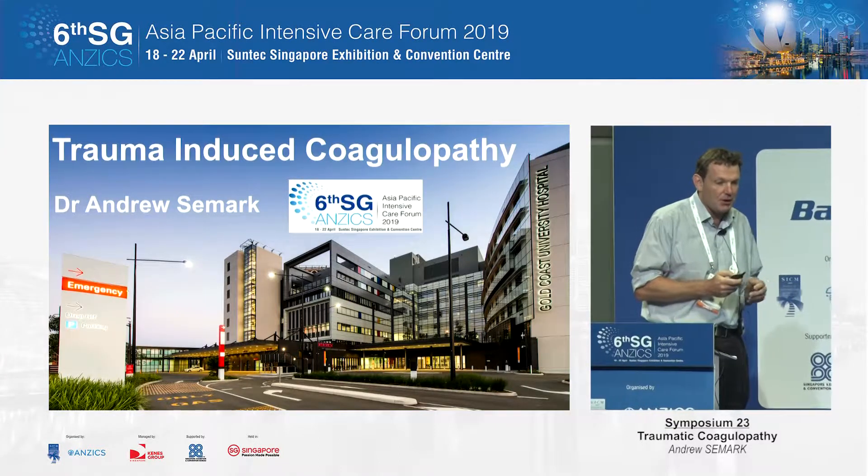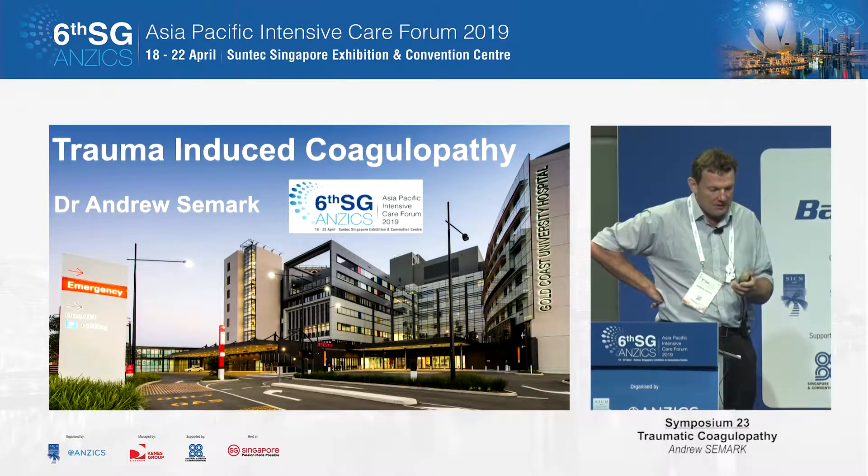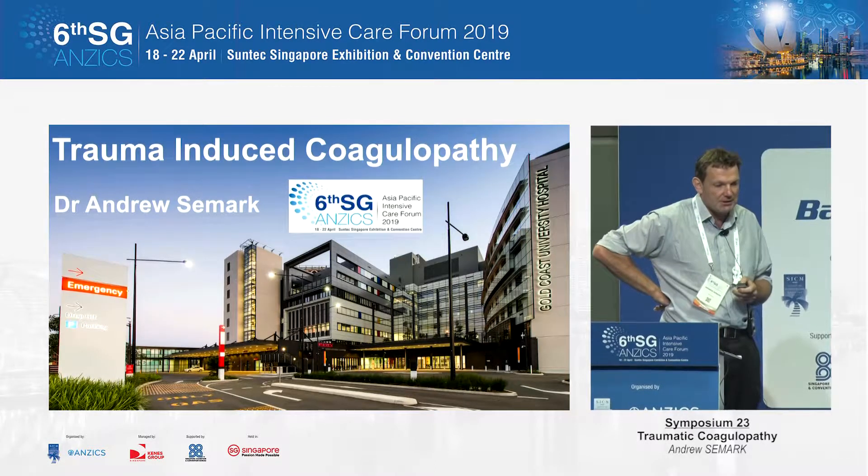I'm going to talk about trauma-induced coagulopathy. It's a small but important component of the management of the trauma patient.